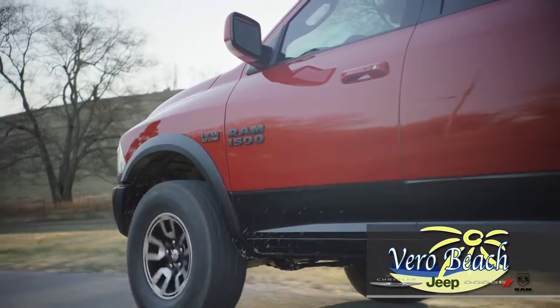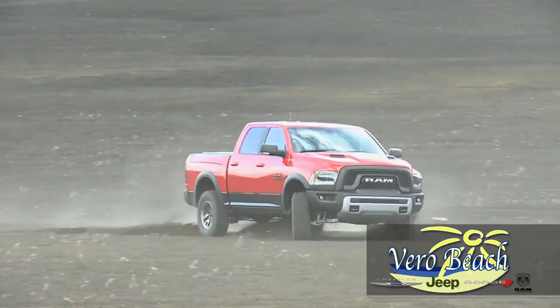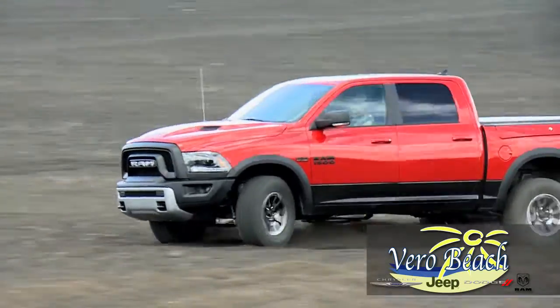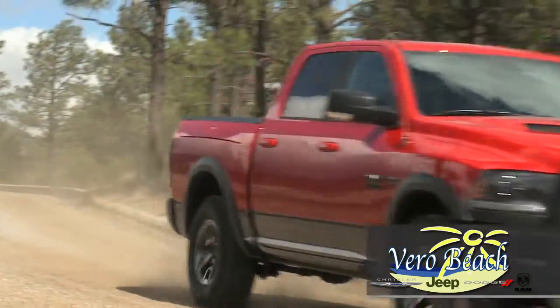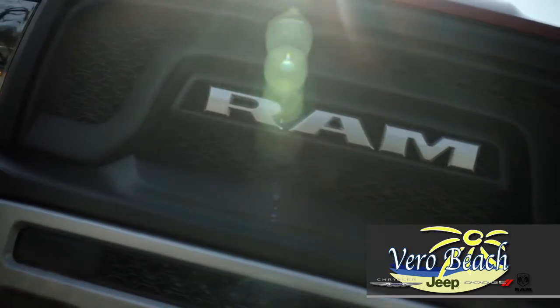The new Ram 1500 Rebel comes stock with 33-inch Toyo Open Country off-road tires. The Rebel air suspension gives it a 1-inch higher lift than the stock Ram 1500, with lighter weight, higher strength steel frame reinforced at key points with larger cab mounts to reduce noise and vibration.